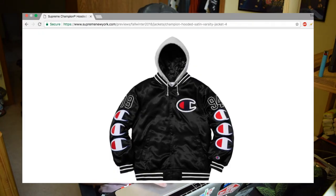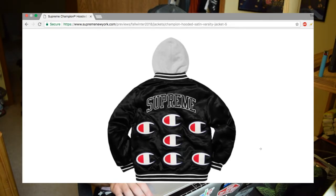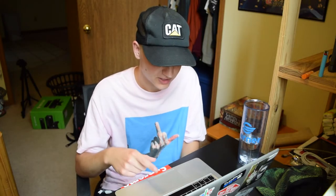I want to talk about one of the Champion collab pieces they showed off — the satin varsity jacket. I think it's a cool item to use, the satin varsity jacket itself is pretty cool, but the branding is a little too much. There are way too many Champion logos on it. Maybe like one Champion logo on the back would have been better.